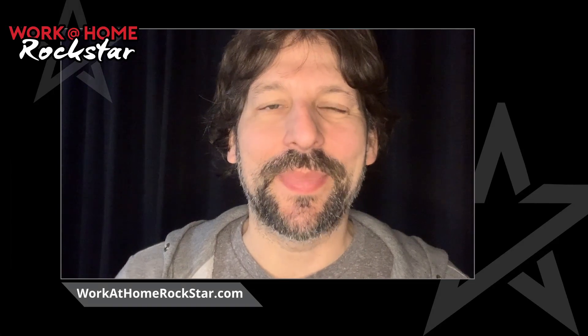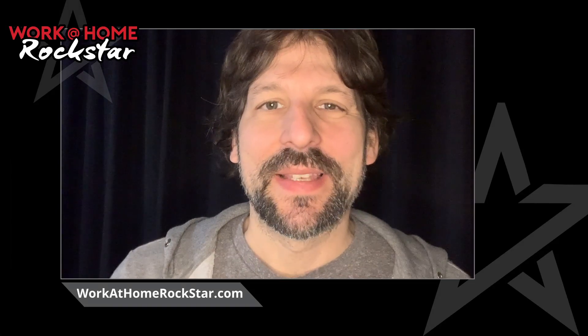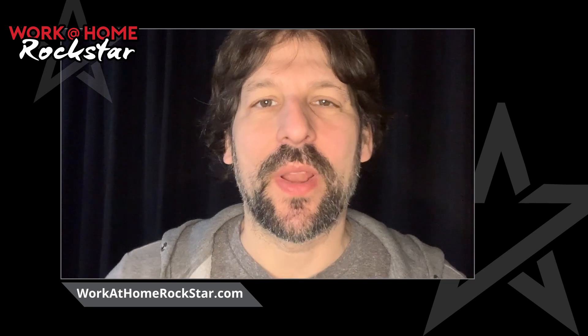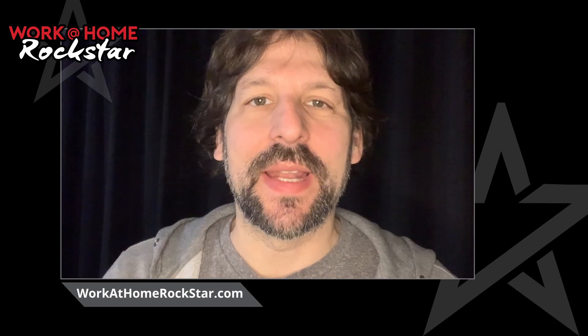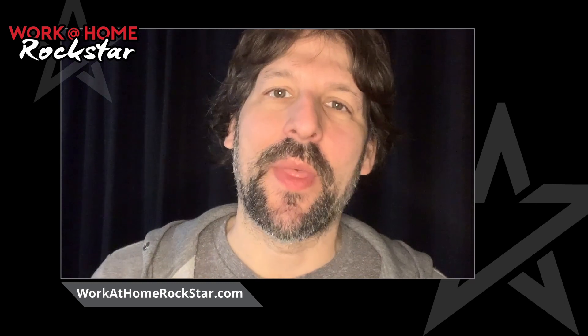Hey Rockstars, for today's quick tip, let's talk a little bit about the home office. I had a great idea from one of the guests that's been on the show recently, and they talked about how the office can have a totally different vibe than the rest of the house.